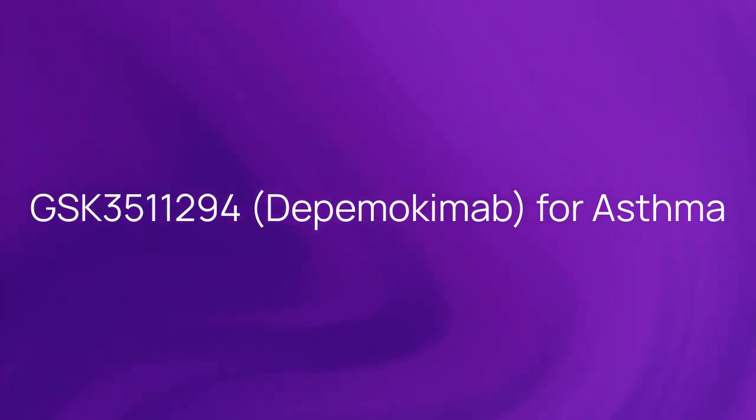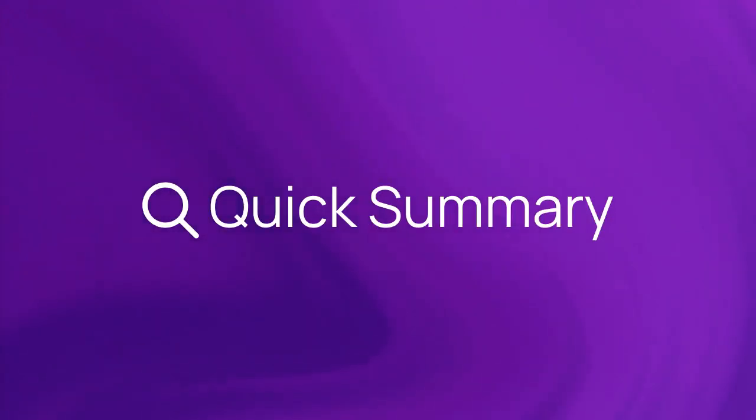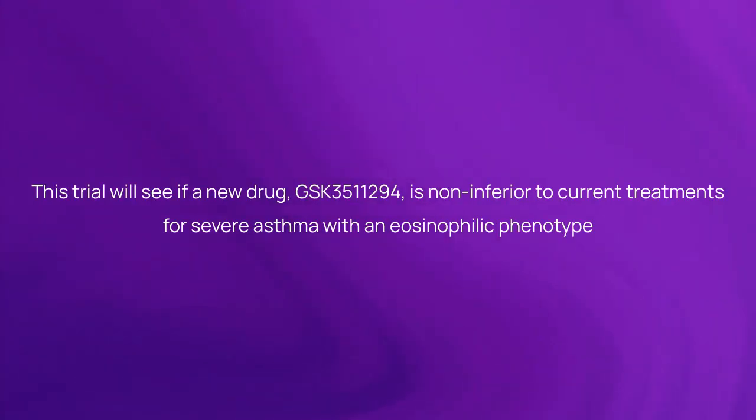GSK3511294, also known as Dipemokimab, is being studied for asthma. Here's a quick summary about the trial: this trial will see if the new drug GSK3511294 is non-inferior to current treatments for severe asthma with an eosinophilic phenotype.